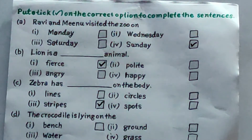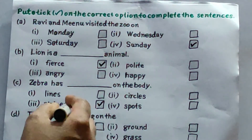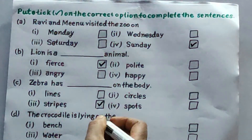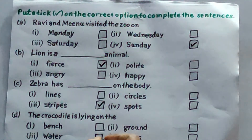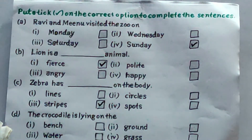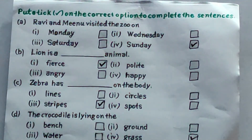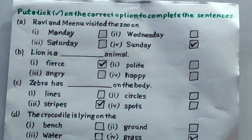D: the crocodile is lying on the — options are bench, ground, water, grass. Where is the crocodile lying? The crocodile is lying on the grass. So all of you take the fourth option. Okay students, this is your homework: complete all these book exercises in your Open Sky book and learn it also.